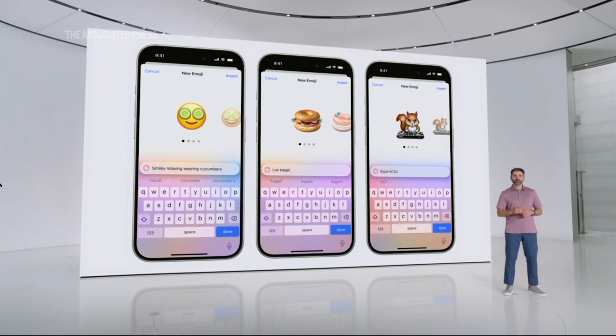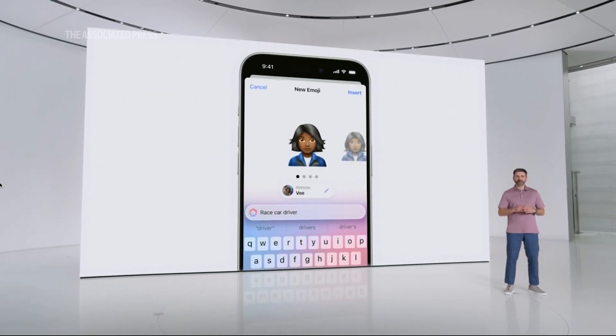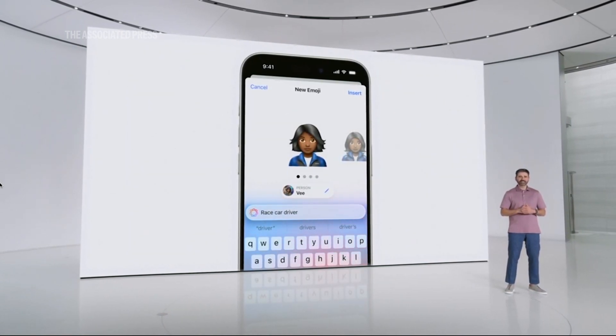Because Apple Intelligence is aware of who's in your photo library, you can simply pick someone and create a Genmoji that looks just like them.